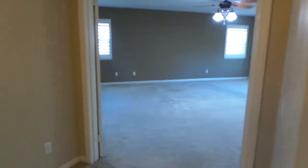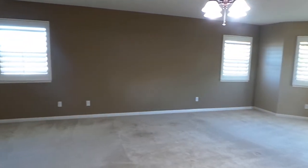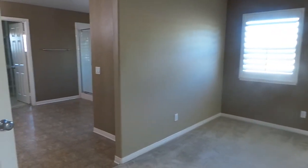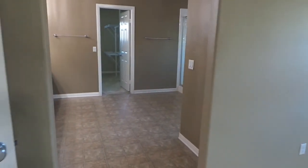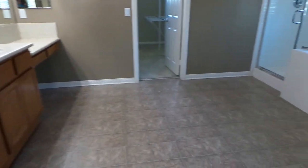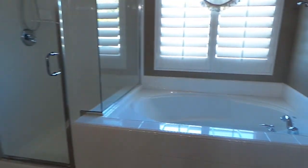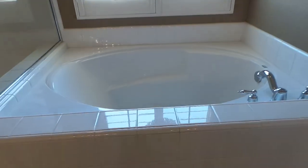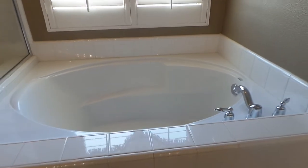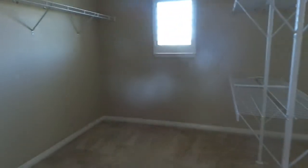We come into the master — very spacious, lots of windows. All windows have plantation shutters. Into the master bath: his and her vanity area, separate shower stall, nice large soak tub — look how deep that is — separate water closet. And ladies, look at this closet.